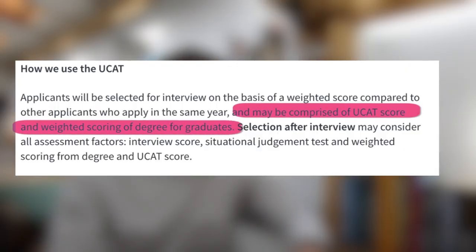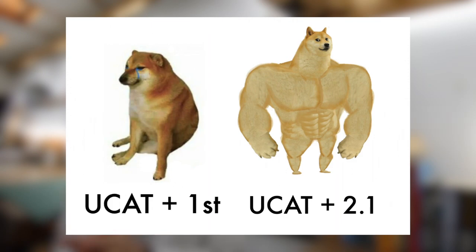This is a statistical manifestation of a particular selection policy: applicants are selected for interview using a weighted score comprising UCAT and degree. Your UCAT gives you a certain number of points and your degree classification gives you a certain number of points, and the combined total is the score with which you'll be ranked against the rest of the applying cohort. By this logic, to have any chance with a 2.1 undergraduate degree, you're going to need an absolutely enormous score in the UCAT.